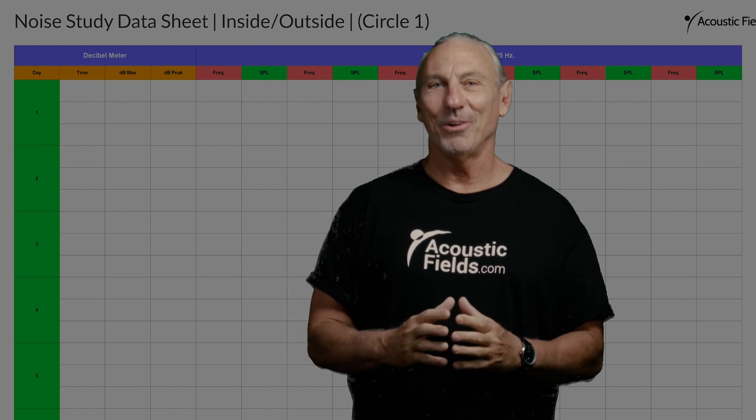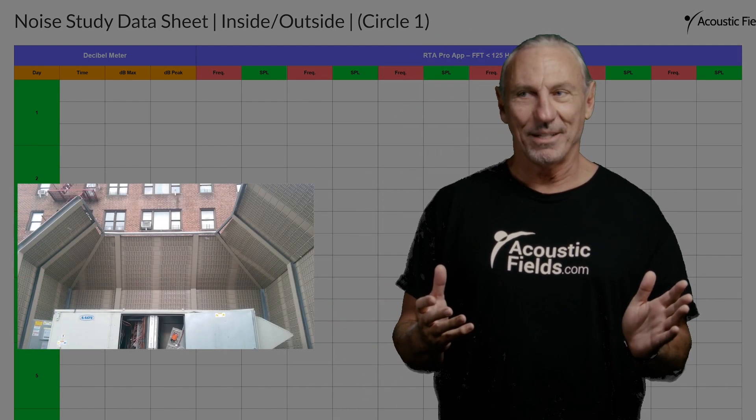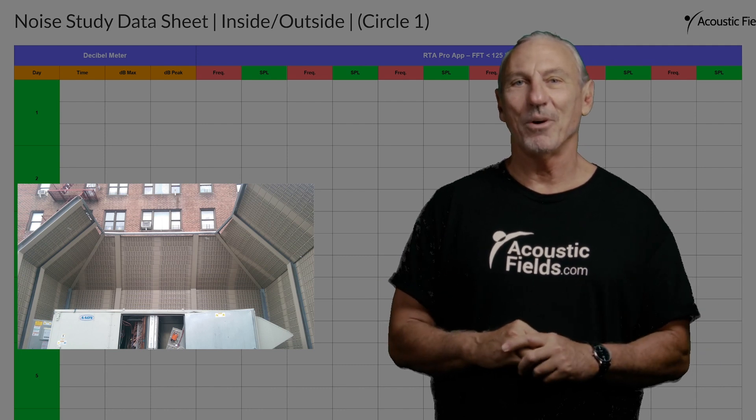Hi everyone, Dennis Foley from Acoustic Fields. Today we're going to talk about industrial noise. Not probably everyone's favorite topic, I get that, but we get a lot of calls every day from people who are in industrial settings. Let's use an example that we got a call from the other day.